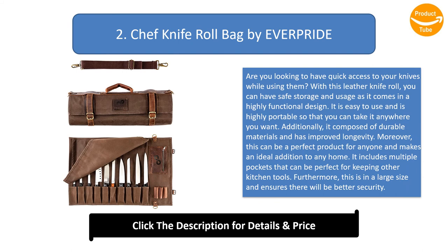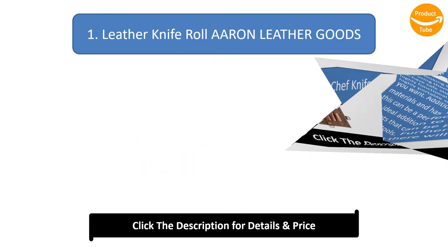Number 2: Chef Knife Roll Bag by Everpride. Looking for quick access to your knives? This leather knife roll offers safe storage and usage in a highly functional design. Easy to use and highly portable, it is composed of durable materials for improved longevity. A perfect product for anyone and an ideal addition to any home, it includes multiple pockets for other kitchen tools and comes in a large size with better security.